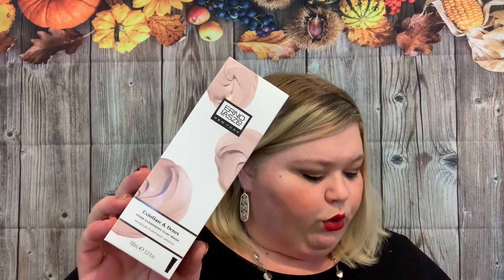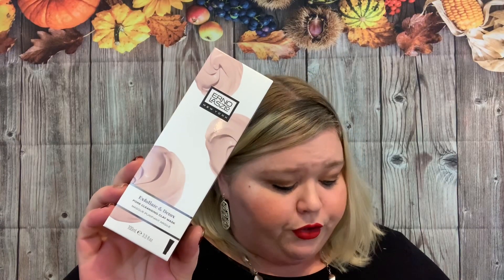This is from Erno Laszlo — the Exfoliate and Detox Pore Cleansing Clay Mask, valued at $48. This mask harnesses the benefits of kaolin and bentonite clay to remove impurities while infusing moisture and nutrients into the skin. The alternatives were PJ Salvage faux-trim cable slippers, Lashes MD eyelash conditioner, or a Bandu Bluetooth shower speaker.